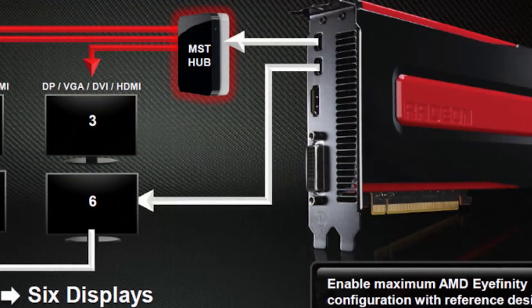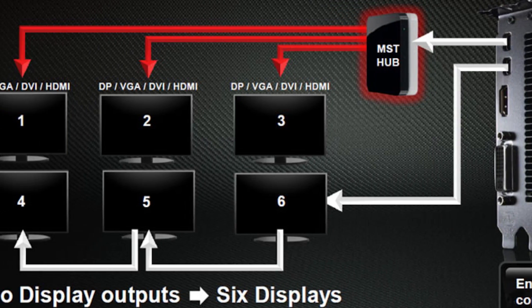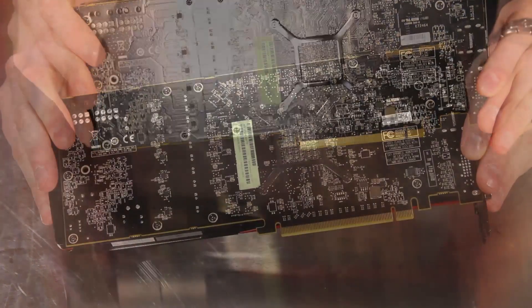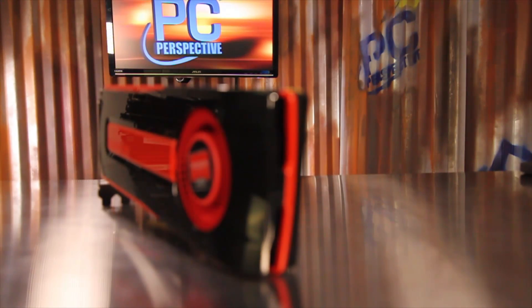The 7970 can support three displays today and will be able to push six total when DisplayPort hubs are released in 2012. It requires an 8-pin and a 6-pin ATX power connection, and of course it still supports CrossFire X for multiple GPU systems.